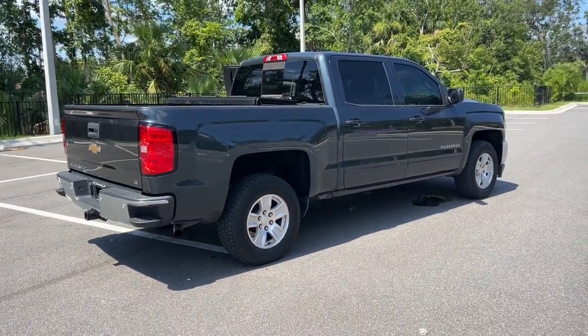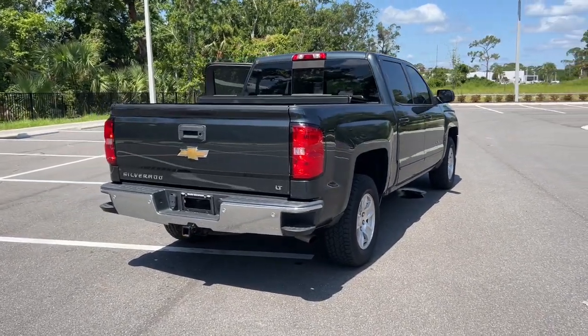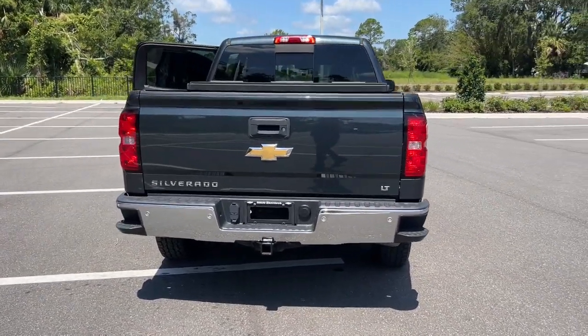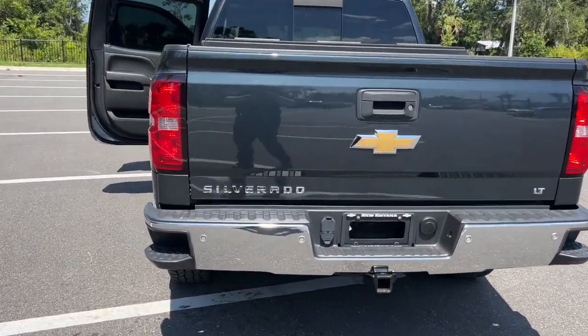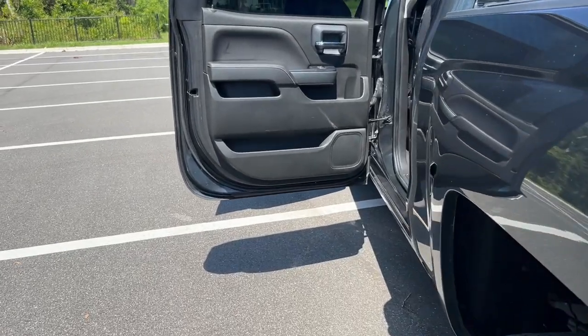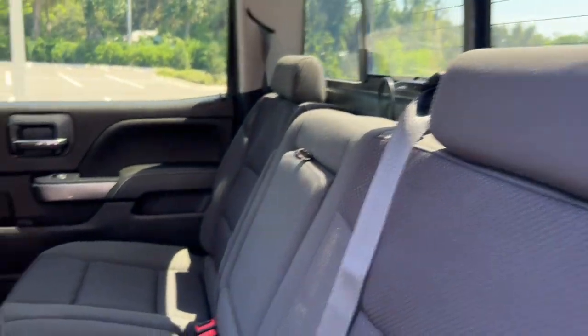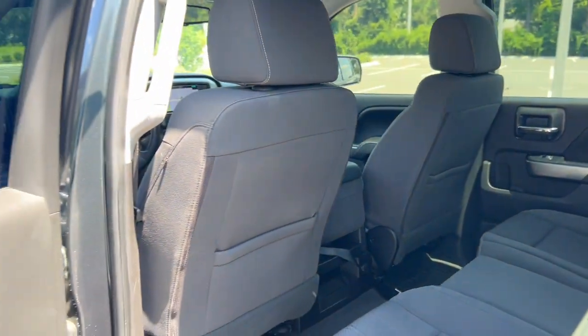The following are some of this vehicle's highlighted options: keyless entry, premium sound system, fog lamps, remote engine start, backup camera, heated mirrors, satellite radio, dual zone AC, Wi-Fi hotspot, Bluetooth connection. Work smart in the comfortable, connected Silverado 1500. Drive it today.